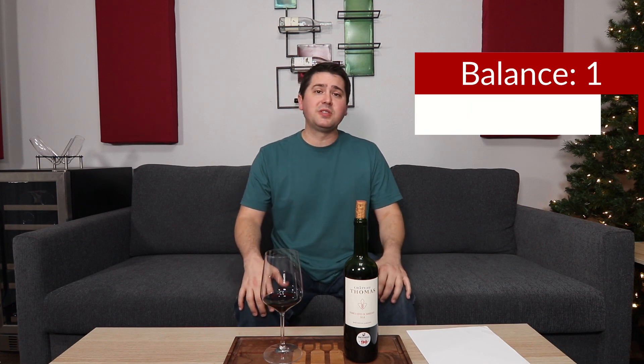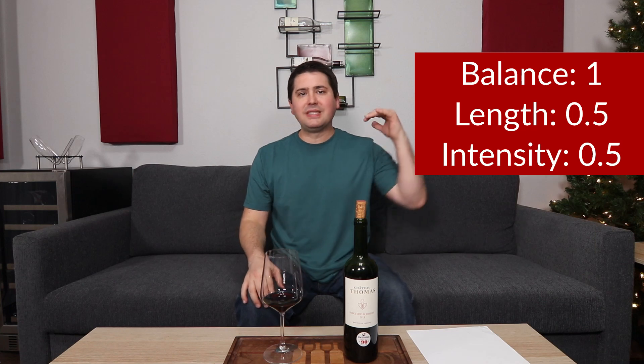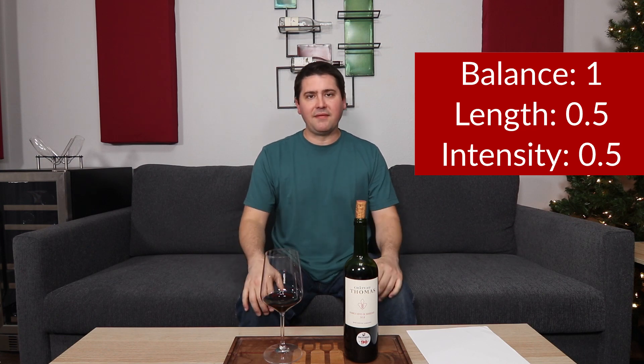In terms of length, medium to almost medium plus finish — half a point. For intensity, I got medium on the nose and medium plus on the palate, but not for everything. The primary fruit elements are a medium; the secondary elements are a medium plus. So I'm going to give it half a point.